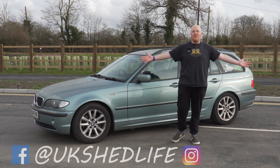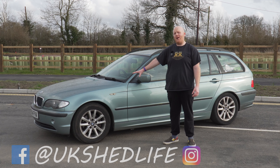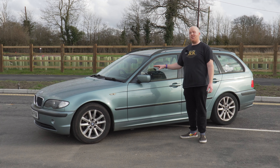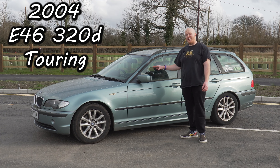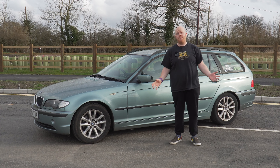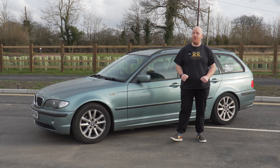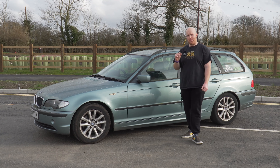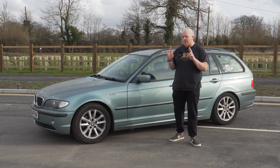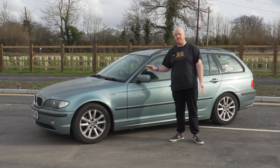Hello and welcome back to another episode of Shed Life. Last time you saw this, I didn't tell you a whole lot about it, so I'm going to cover that really quickly. It is a 2004 320d E46 Touring. How much did I pay? 650 quid. Bargain. And it's also mapped, which means a bit more horsepower — so instead of the usual 150, I'm hoping it's putting out about 180. It definitely feels pretty nippy for what it is.